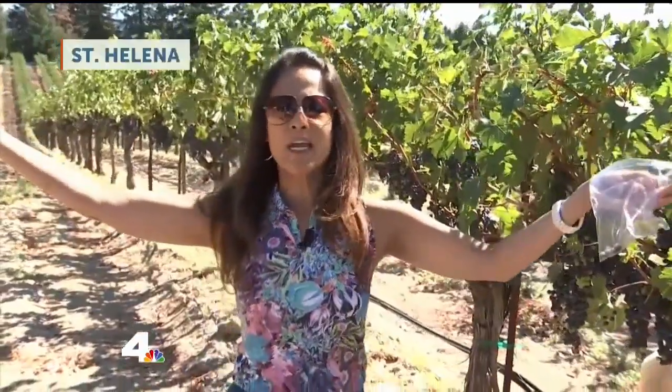Happy Friday, Malou. Happy Friday, you two. Look at it — it's a beautiful day here. We're at Schweiger Vineyards in St. Helena in Napa, and we're here for the grape stomp right now.